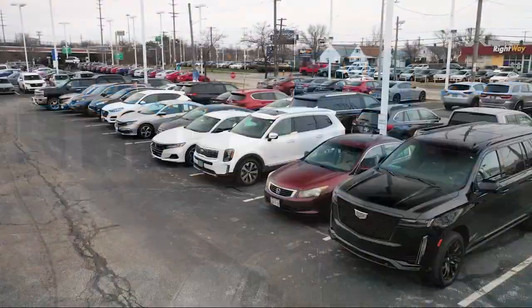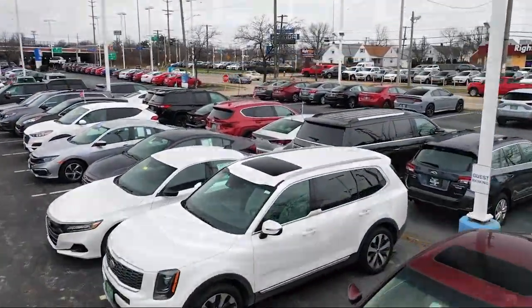Welcome to Spitzer Honda of Cleveland, and here's a look at another one of our great vehicles for sale.